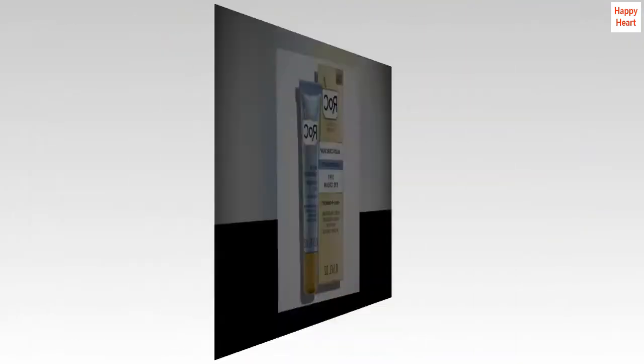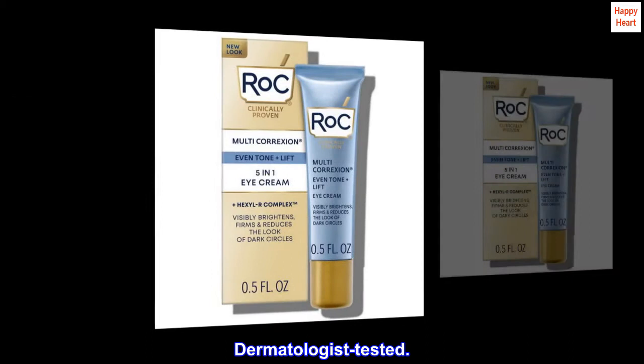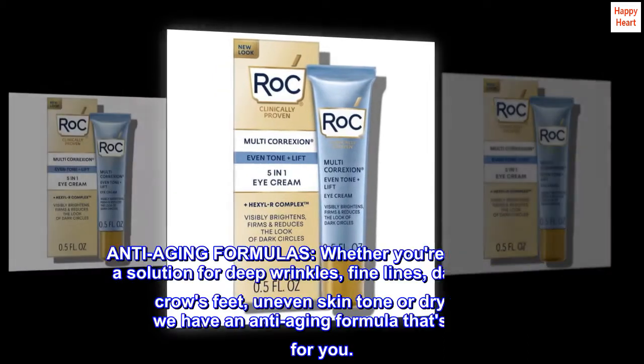Non-greasy. Non-comedogenic. Dermatologist tested. Anti-aging formulas.